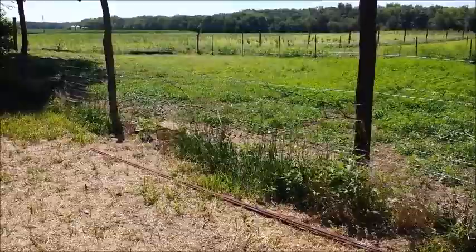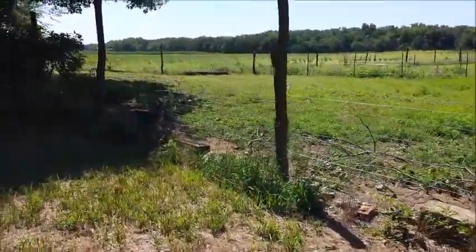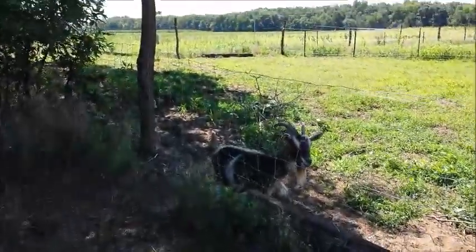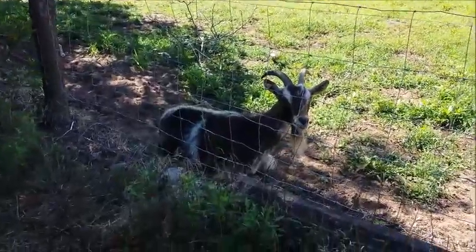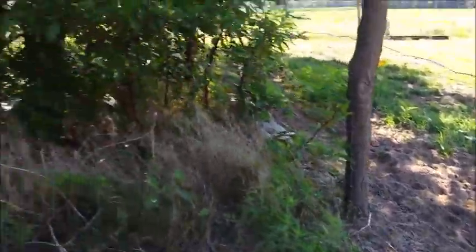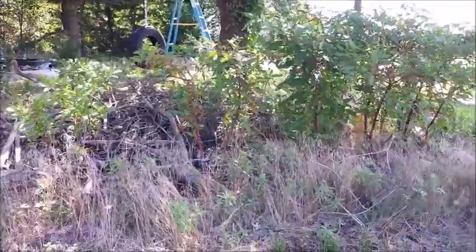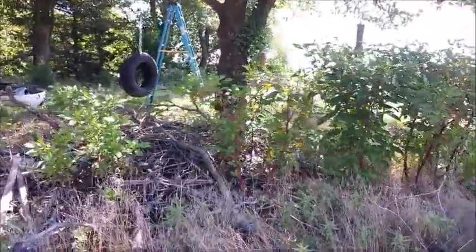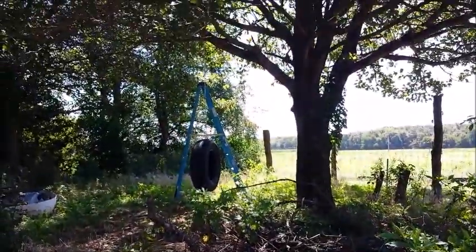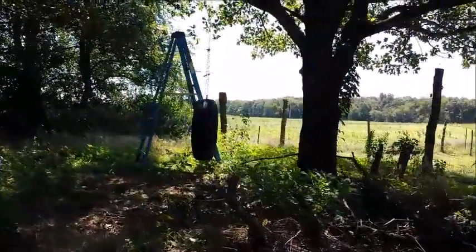We have the goats. This is the back side of paddock three. We need to clean this area right here — we'll drag all of these sticks out, burn those, and then mow this all flat right through here.